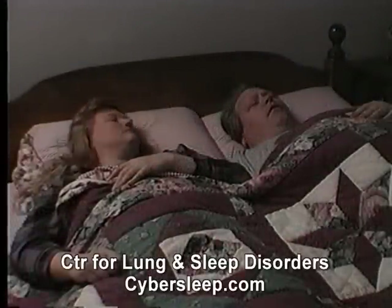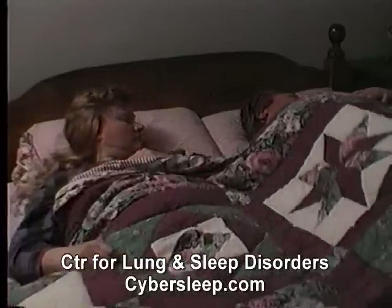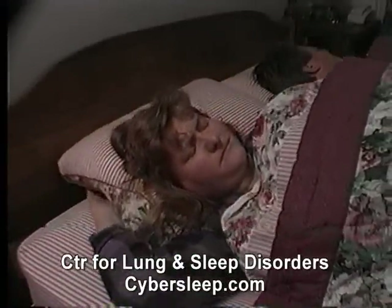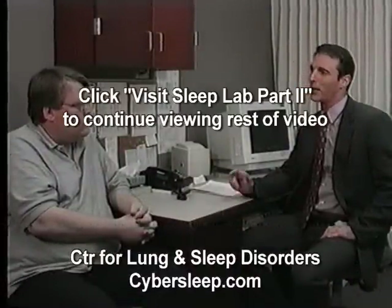What really worried her was how his breathing sometimes stopped. It actually frightened her because she never knew how long it would last, and she felt like she had to watch over him, which meant she wasn't sleeping well either. Based on his symptoms, the doctor suspected he may have a condition known as obstructive sleep apnea.